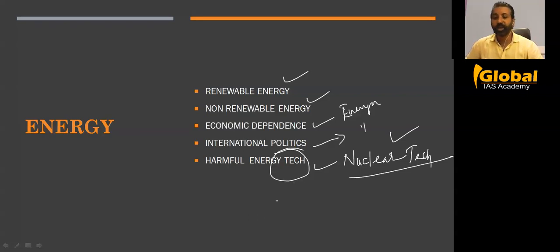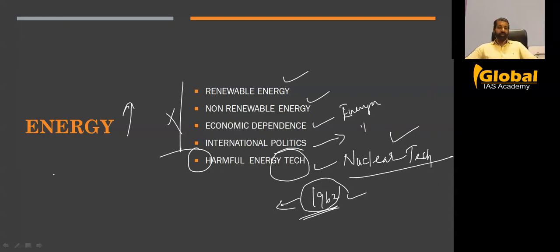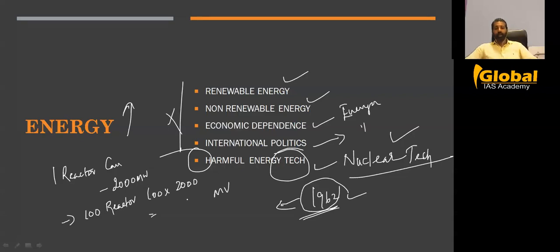Nuclear technology in India has been available since 1962, but it was never given this much importance before. Now, to scale up energy production quickly, there is no other alternative. The advantage of nuclear energy is simple: one reactor can produce a maximum of 2,000 megawatt. If you order 100 reactors from the US, that's 100 into 2,000 — a huge amount of megawatt. They are ready-made reactors; you just construct and place them, which takes about two years. In two years you can make two lakh megawatt.